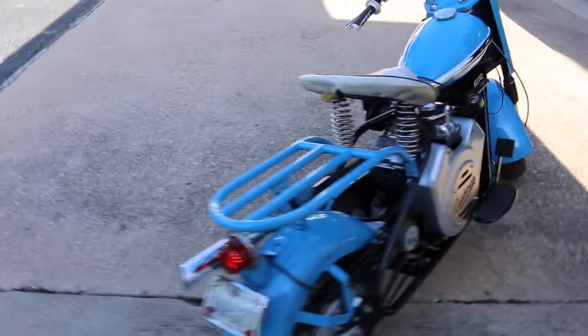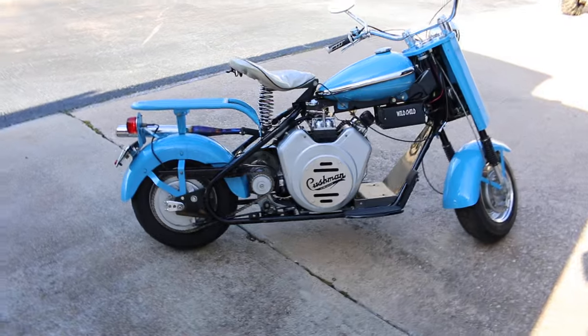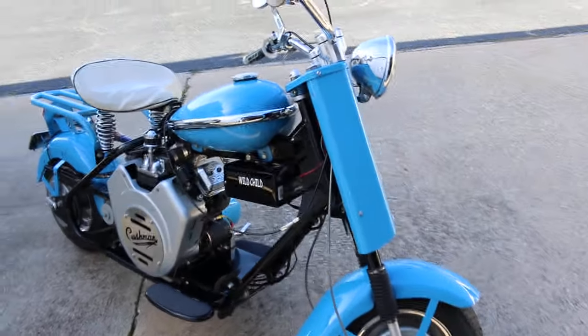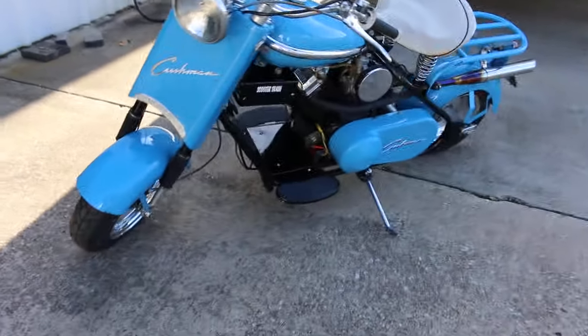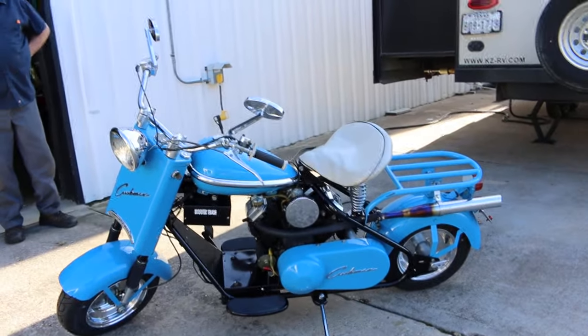We're just going to let it run for a minute and let you kind of see it. You want to trade your Harley in? No reserve — last bidder, come get her. Have a great day. I'm Bronco Bob wishing you happy trails.